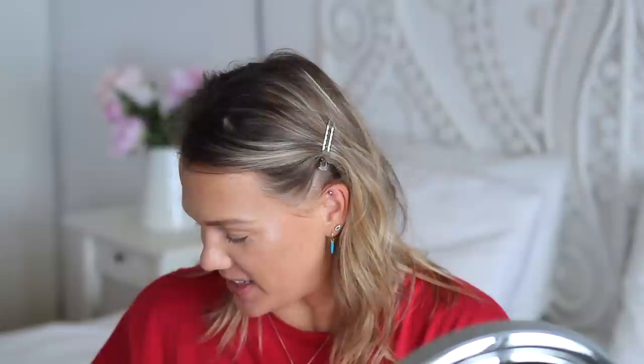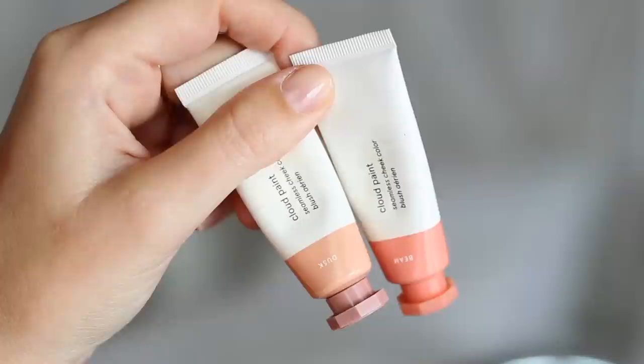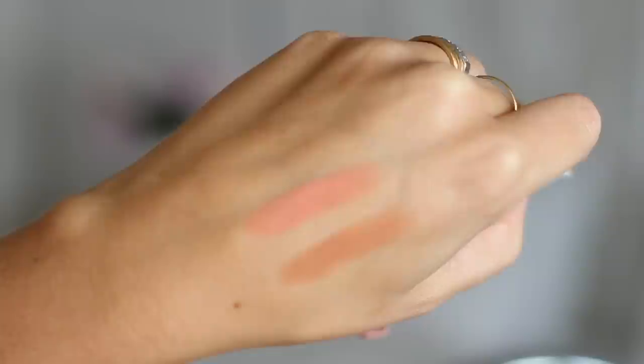By far my favorite and most-used blush of 2018 were the Glossier Cloud Paints. The shade Dusk is my all-time favorite — it's quite neutral, sort of golden and almost bronzy, and very flattering on my skin tone. It goes with any makeup look. Later in the year I bought the shade Beam, which is a bright coral — lovely on its own in summer but also great mixed with Dusk for an amped-up version.